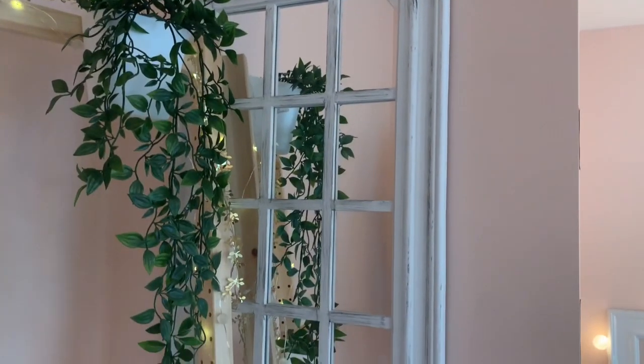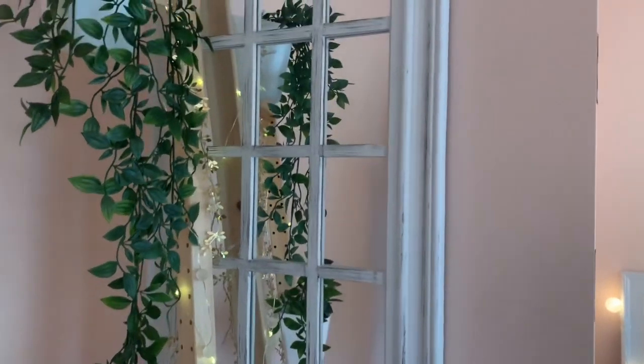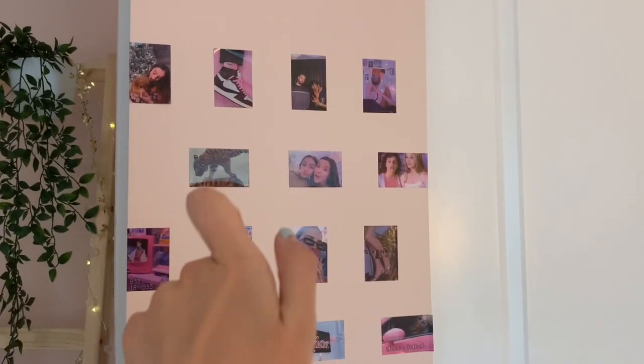Over here I have this really cute washed-out white mirror — I think it's adorable, I got it at HomeGoods. In the corner I have this little picture wall and eventually it's going to go all the way around. I ran out of printer paper — by the way I use the Canon Ivy printer, I got it for Christmas and it's such a good thing to have but it runs out of paper so fast.